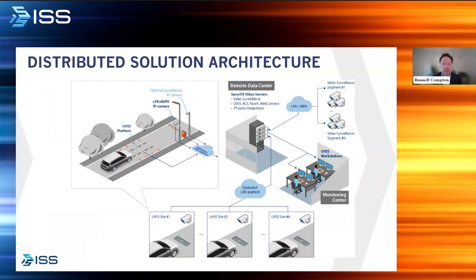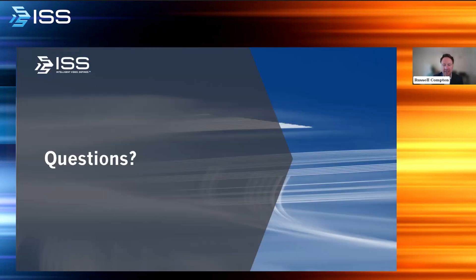For a final look at the distributed solution architecture: the UVSS platform and LPR cameras capture vehicles as they approach your facility. It's a multi-lane technology solution that can handle many vehicles approaching simultaneously. A remote data center option allows video surveillance, facial information, and third-party integrations to all be stored remotely. Everything is tied to operators at the workstation level who are approving vehicles coming forward. With that, I'll turn it back over to Joel.